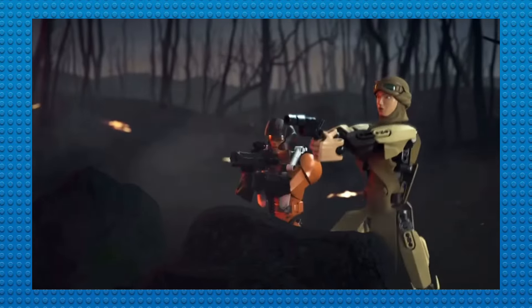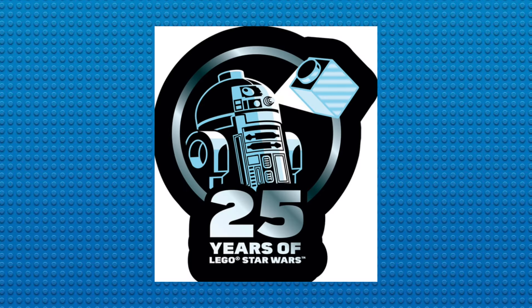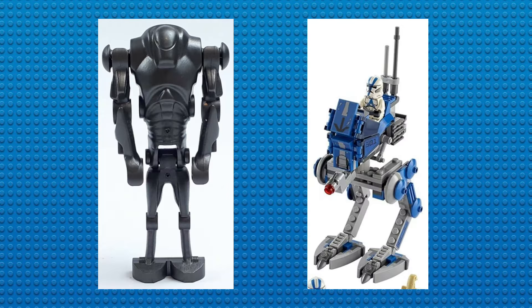For a while we didn't have any pictures of these sets — except for one image which isn't being shown in this video due to copyright reasons — but now things have changed. To celebrate 25 years of LEGO Star Wars, LEGO is releasing a book called The Force of Creativity, and in that book we get an image of what these two sets would've looked like.